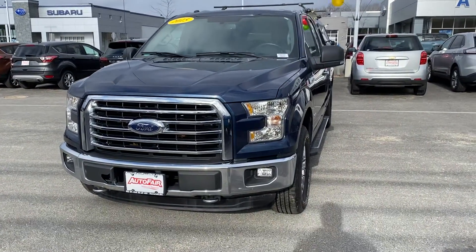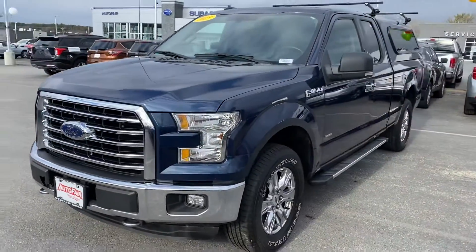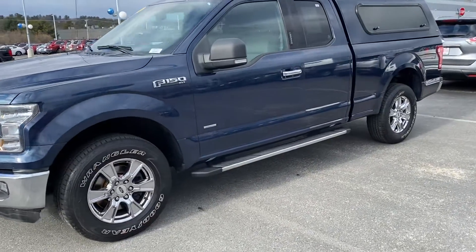Good afternoon, Leo. My name is Felix from Auto 540 Hero, and this is a 2015 F-150 that you requested on. It's a really nice one — blue with a chrome package, so you have everything, including your steps.